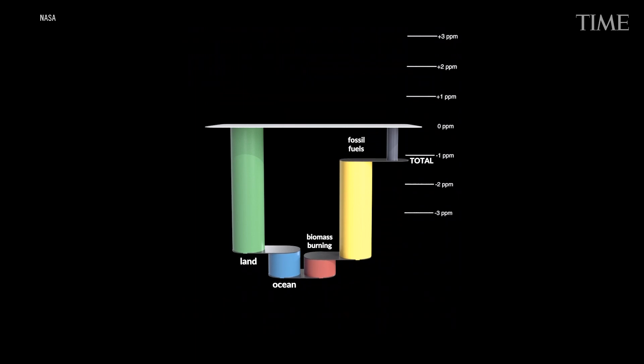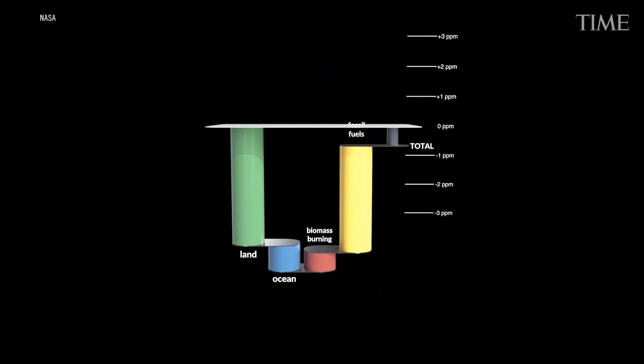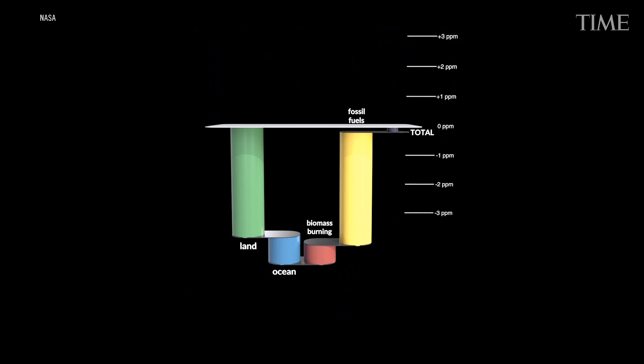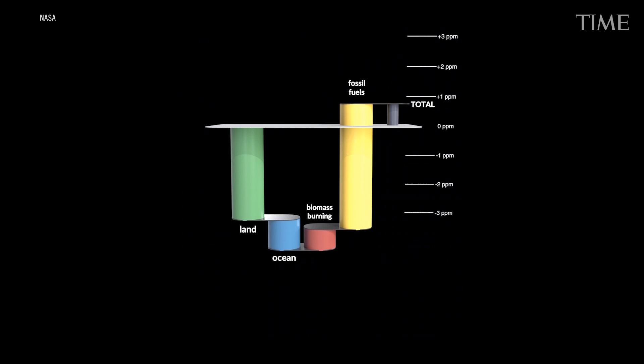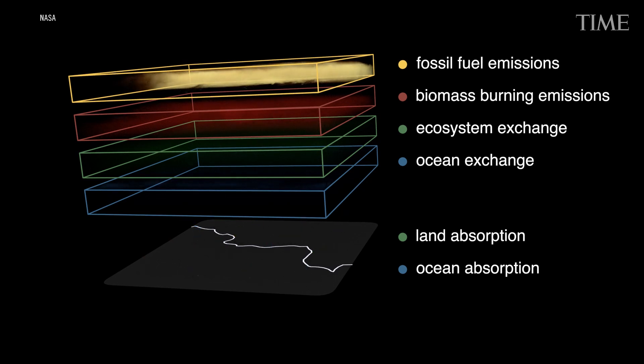If there is any good news in both the data and the video, it's that not all of the CO2 tonnage humans pour into the sky stays there. About half of the emissions are taken up by the land and the oceans, which act as carbon sinks, entraining greenhouse gas and preventing it from accelerating climate change even further.